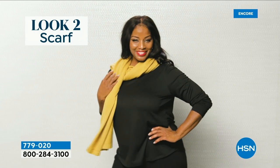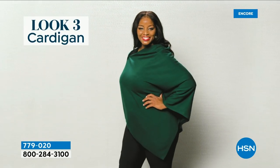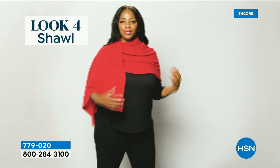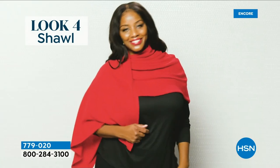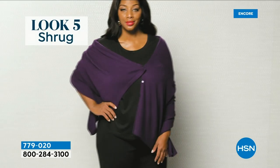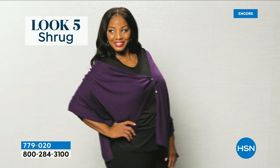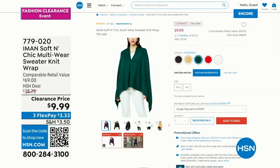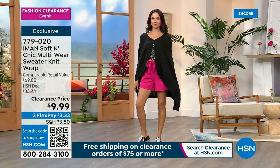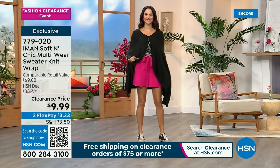Coming up is the iman sweater wrap — it's a scarf, a wrap, a shawl, a cardigan. You can wear it to the side, across the back, like a poncho. As part of our 24-hour fashion clearance, it's coming in at just $9.99 — and it looks and feels like cashmere. Get a shoe and a sweater and you're set for fall.